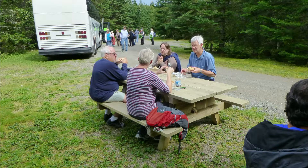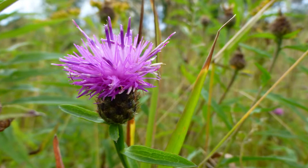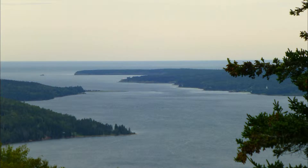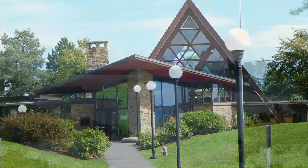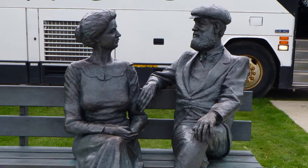Back at the parking lot we had a small box lunch waiting for us. We passed one of the many wild apple trees we'd seen in the area. This area is also known as being the retirement home of Alexander Graham Bell, and includes a museum and a bronze of him and his wife Mabel.